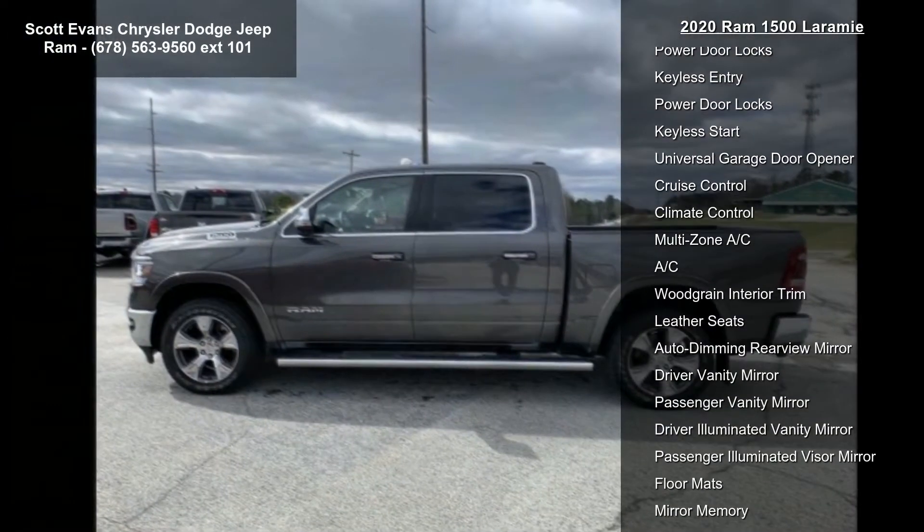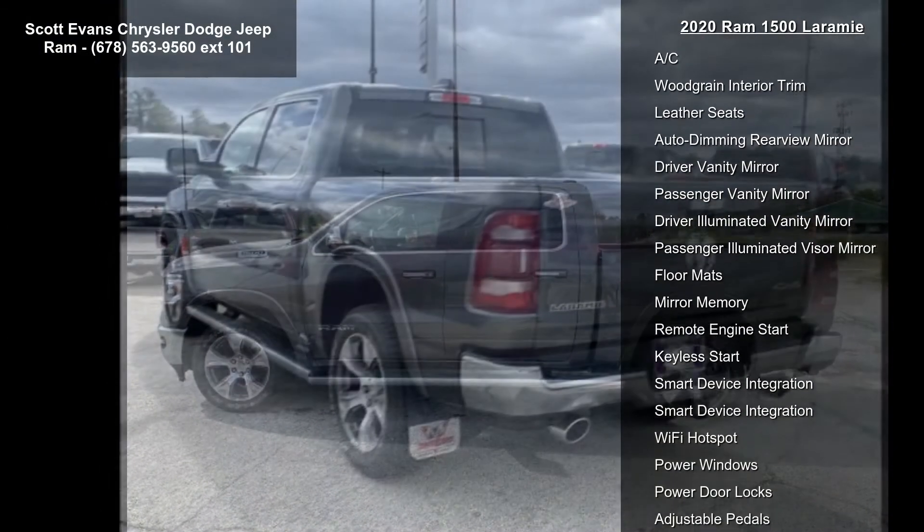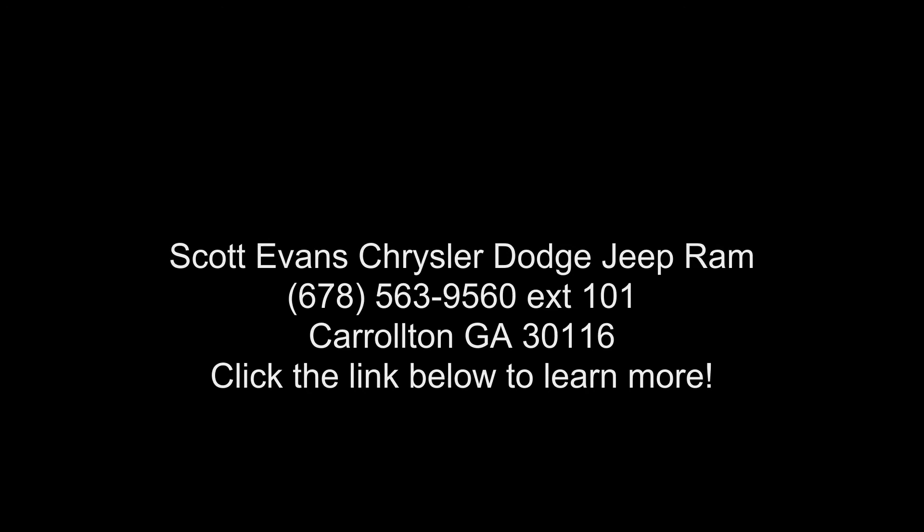Rear 60/40 folding split recline seat, monotone paint. Engine: 5.7L V8 HEMI MDS VVT included, active noise control system, heavy-duty engine cooling, gross vehicle weight 7,100 lb, dual rear exhaust with bright.